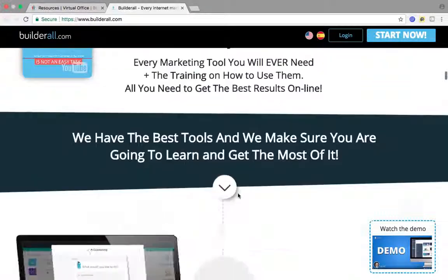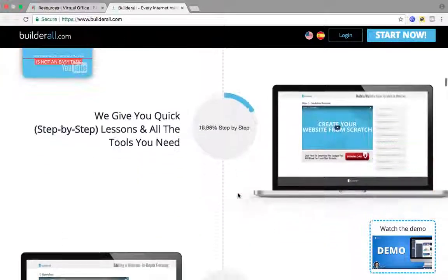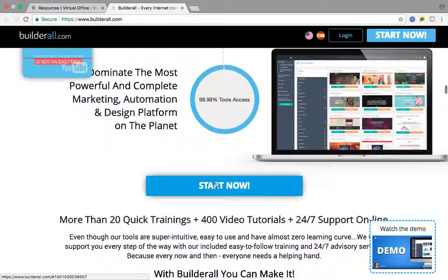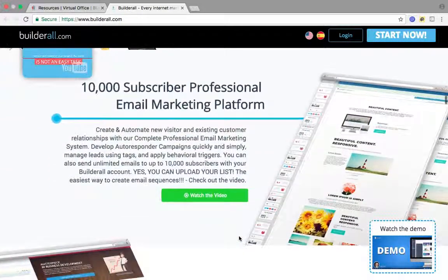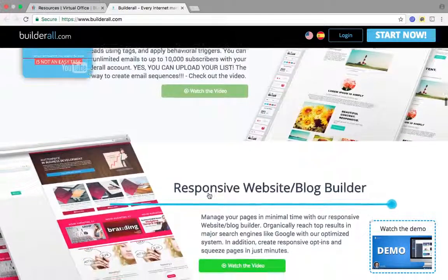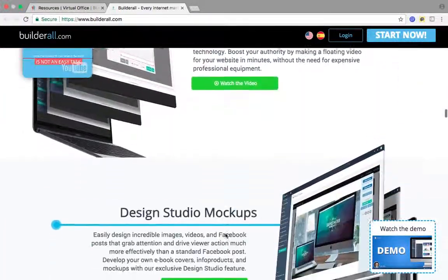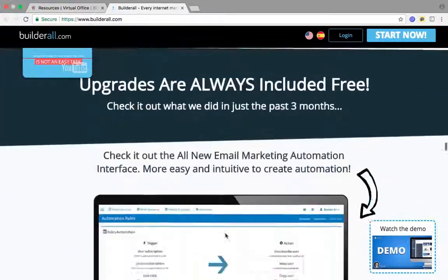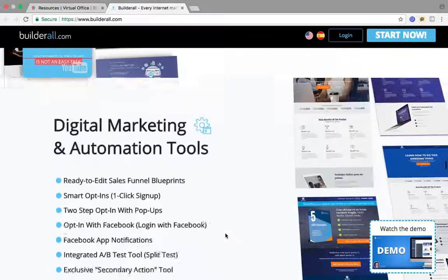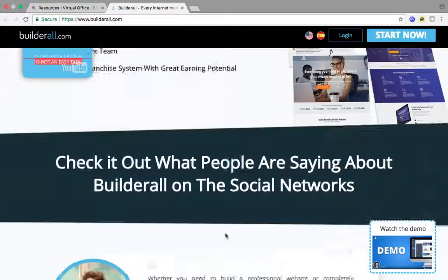This is the funnel — multiple calls to action. As you go down the funnel, more information, more information, start now. Watch the videos along the way. It keeps going all the way down, having different calls to action to get you to take action and sign up for Builderall.